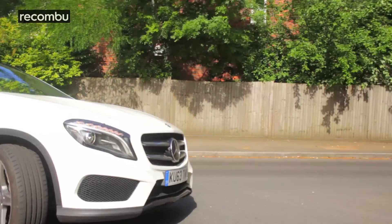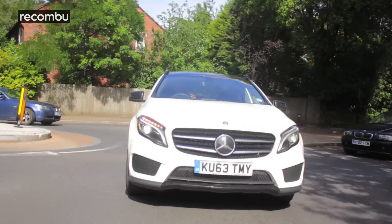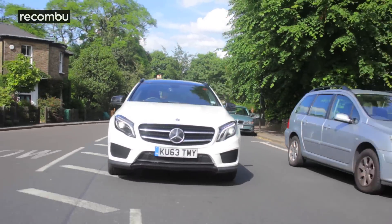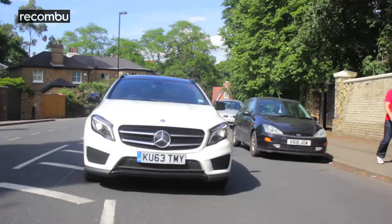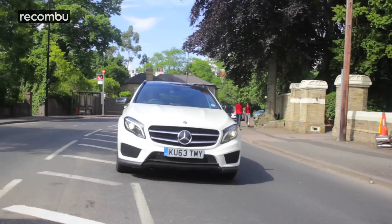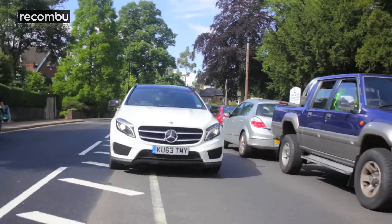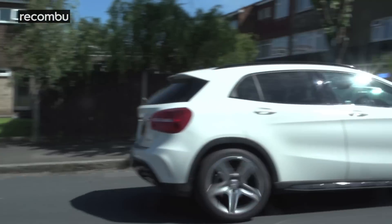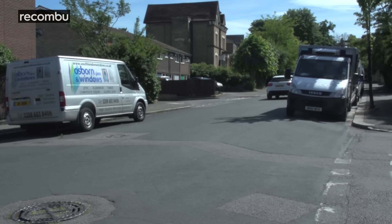The ride is quite firm in this AMG spec, especially with the 19-inch AMG alloys and the run-flat rubbers, but to be honest, it isn't bad enough that it shakes you to bits. It is definitely not as rock hard as the A-Class. The steering is light and precise, but it is somewhat limited in its ability to provide feedback. Still, there is more than enough grip for normal use.